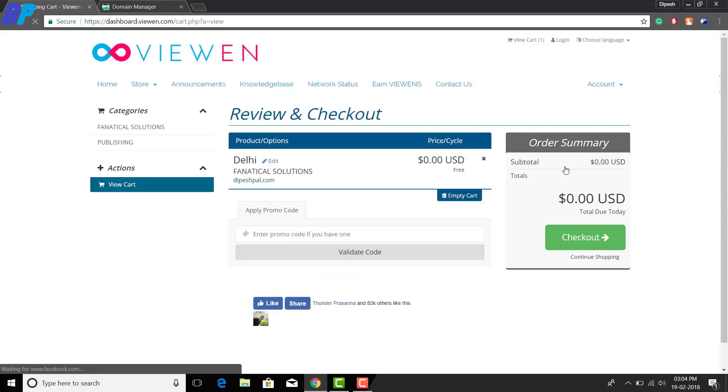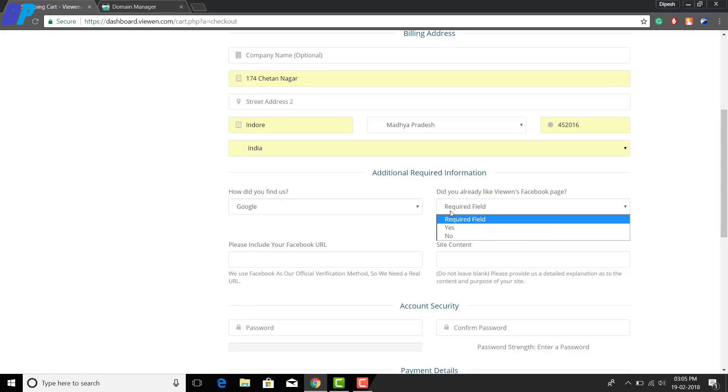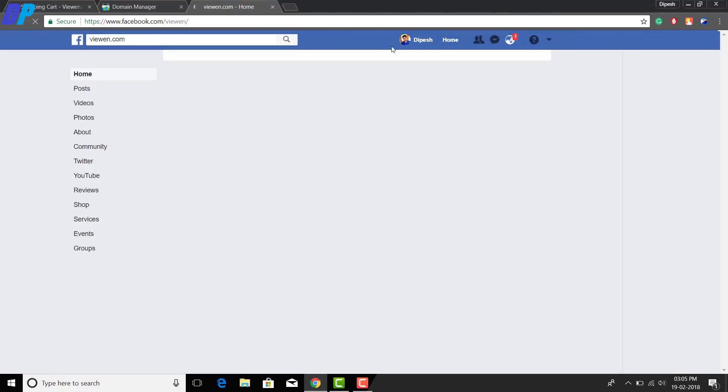Once you enter your domain, click on the 'Use' button and you will get a checkout page. Here you can see that you don't need to pay any amount. You have to fill in this form with your name, details, phone number, email address, and address. The important thing to remember is that the form will ask if you have already liked their Facebook page — you must select 'Yes' and actually like their Facebook page, because they will verify you later. Go to Google, search for their name, find their Facebook profile, and like their page using your original account.